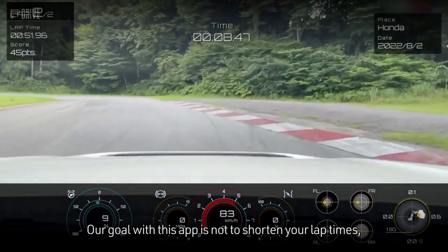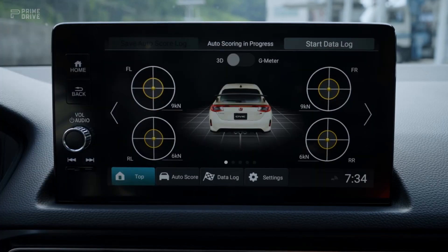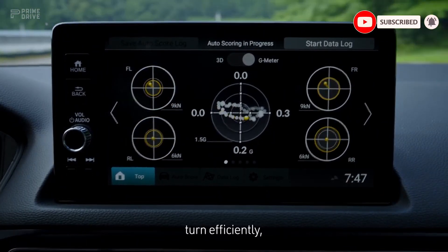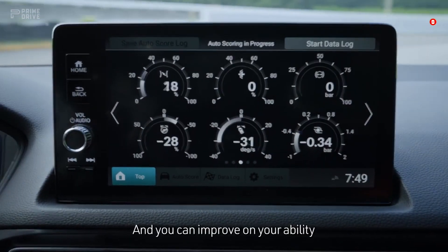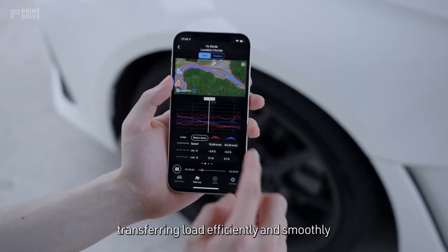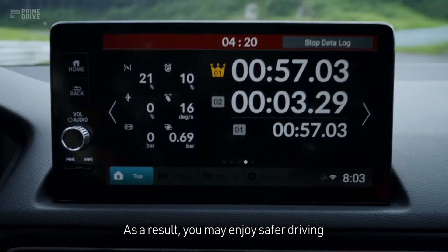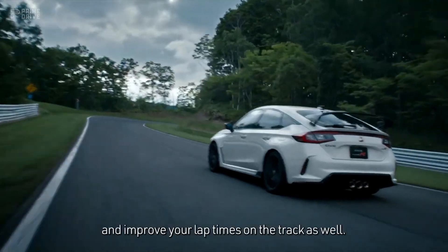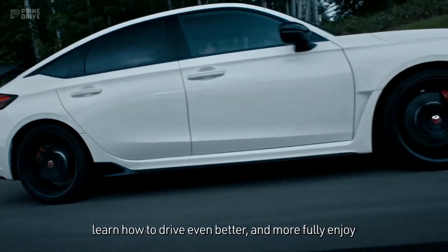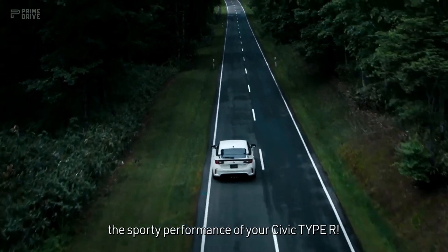Our goal with this app is not to shorten your lap times, but to help you improve the quality of your driving. For example, you can learn to decelerate properly at the entrance of a corner, turn efficiently and come out of the corner strong, and you can improve on your ability to stabilize the vehicle, transferring load efficiently and smoothly from the entry to the exit of the corner. As a result, you may enjoy safer driving and improve your lap times on the track as well. With the Honda LogR app, learn how to drive even better and more fully enjoy the sporty performance of your Civic Type R.